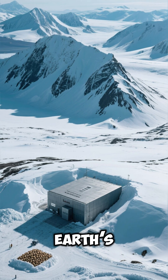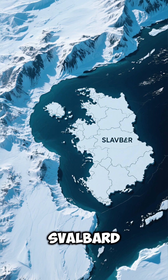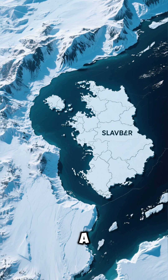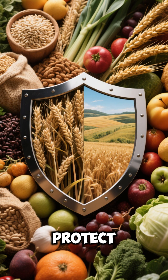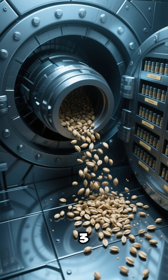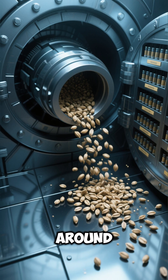Svalbard Seed Vault – Earth's Ultimate Backup Plan. The Svalbard Global Seed Vault is located on a remote island in the Arctic. It was built to protect the world's crop diversity. The vault stores over 1 million seed samples from around the world.